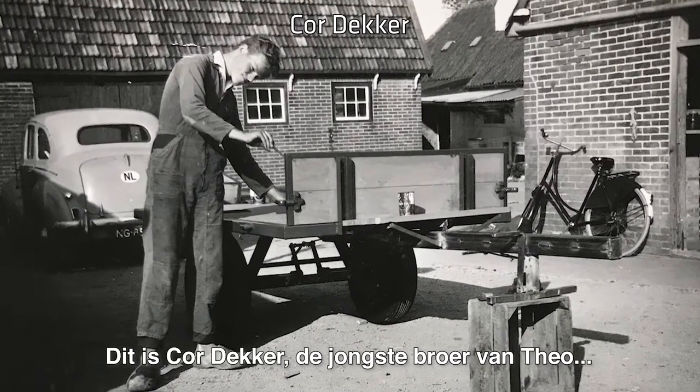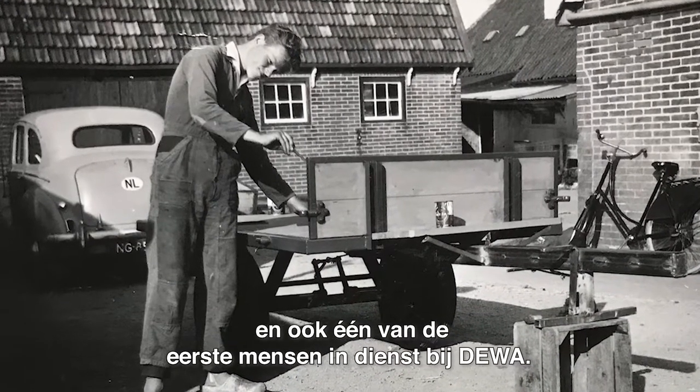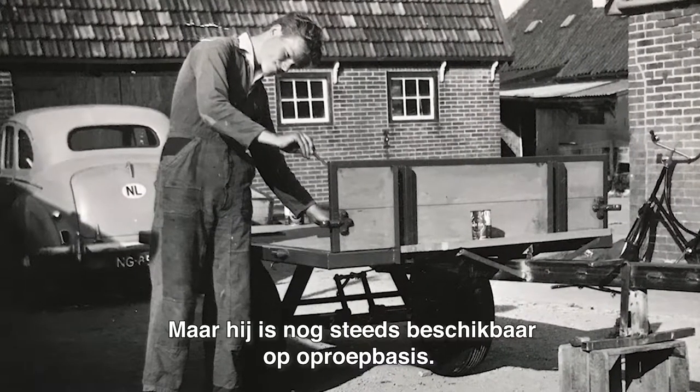This is Kaur Deka, Teo's youngest brother and, at the same time, one of the first employees on the payroll. Kaur worked for DeMarco until 2015 — that's 47 years. But he's still available today, on a temporary basis.